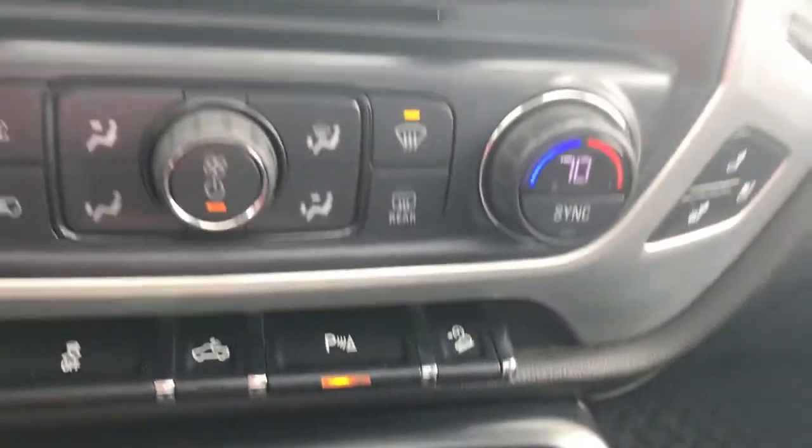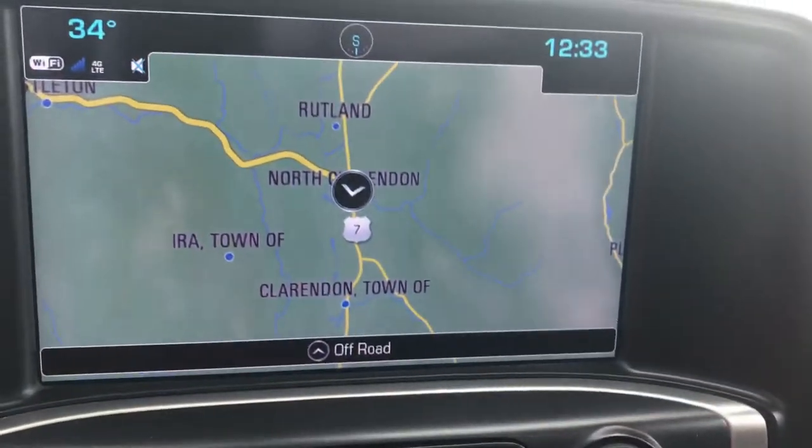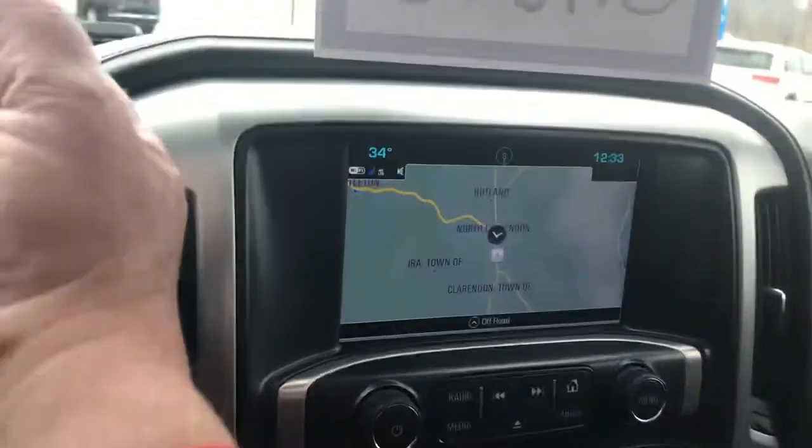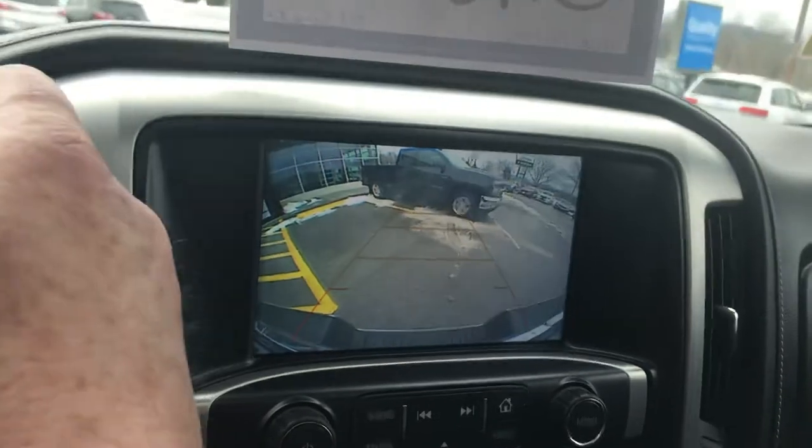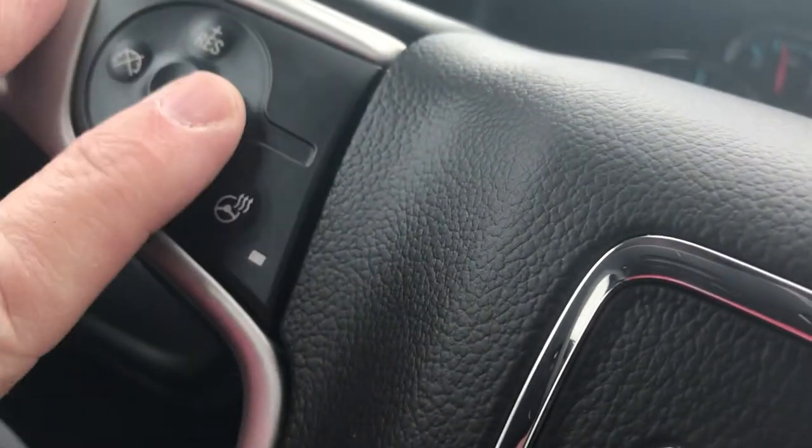It would also have your backup sensors. If you look at the radio you can see you do have built-in navigation already. Of course it would have AM, FM, and XM radio. It would have your nice camera also. It does have a power sliding window in the back. Up here you have a heated steering wheel, and your cruise control is there.